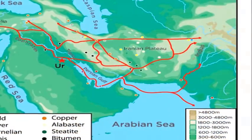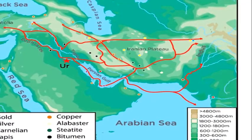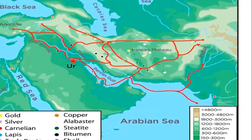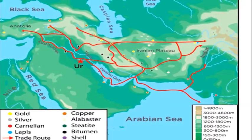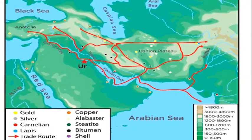The mainland routes leaving the Harappan civilization led to various surrounding civilizations. These routes were important to the lapis lazuli trade, and through them the Harappan civilization was connected with Central Asia and places like Mesopotamia.